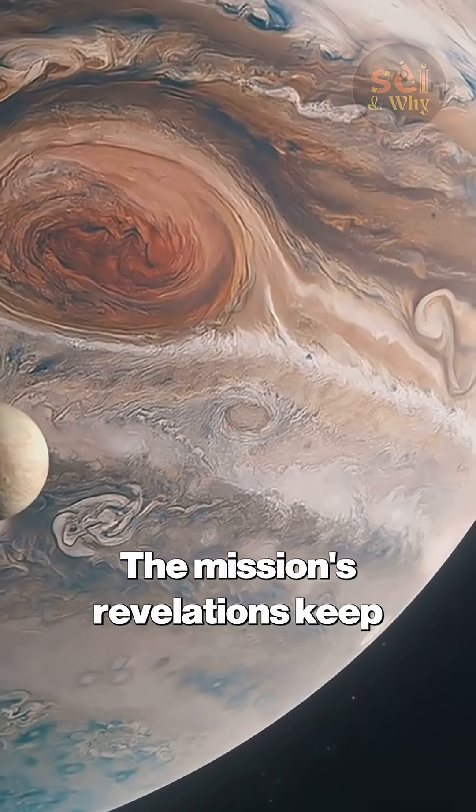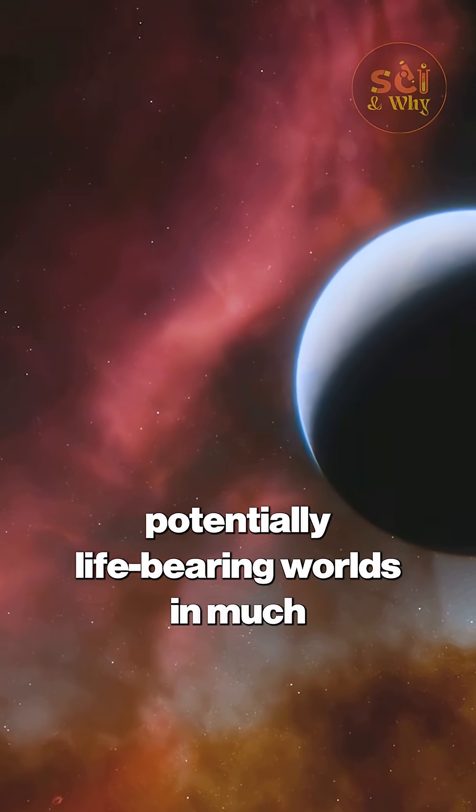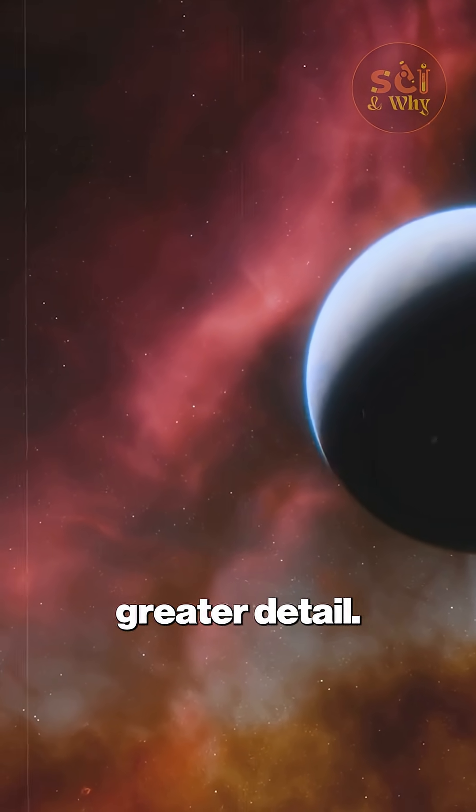The mission's revelations keep influencing space exploration today, inspiring missions to study these potentially life-bearing worlds in much greater detail.